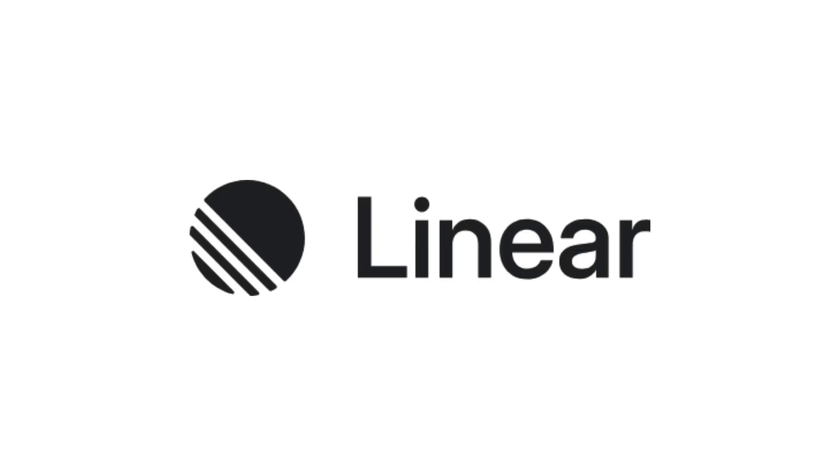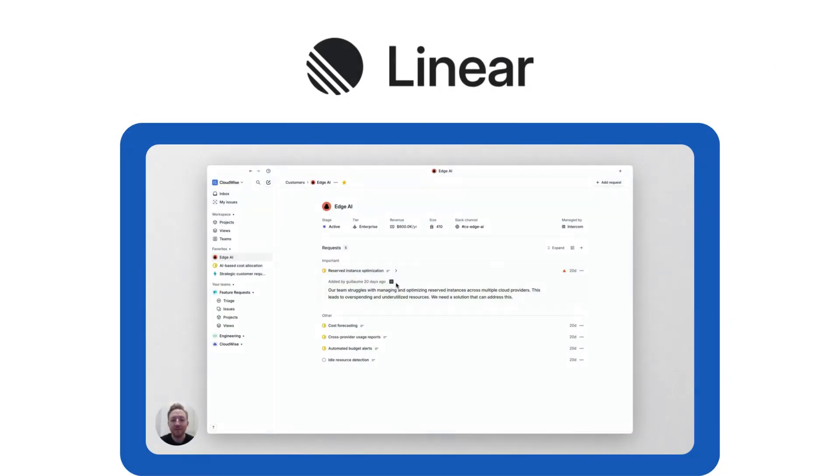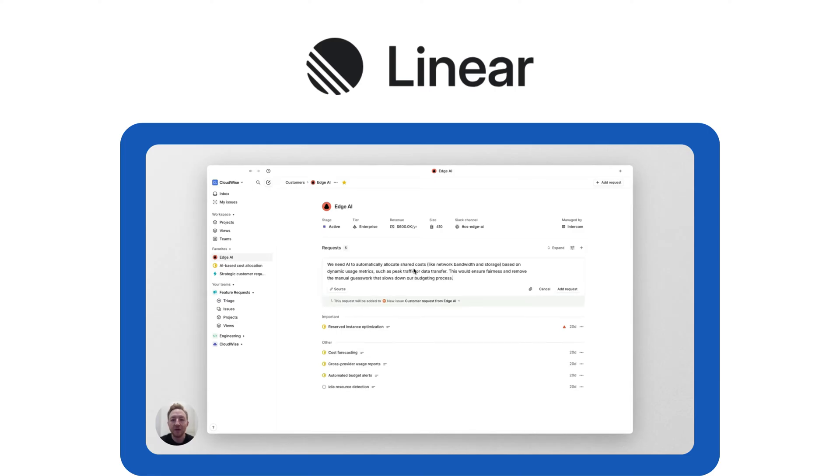Tool number seven: Linear. While Trello is great for simple task management, Linear is designed for speed and efficiency, making it a better fit for software teams needing powerful sprint planning and bug tracking features.